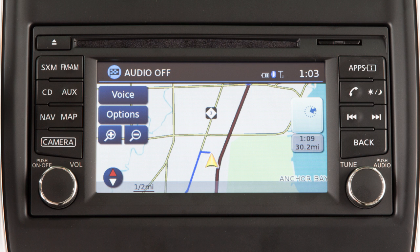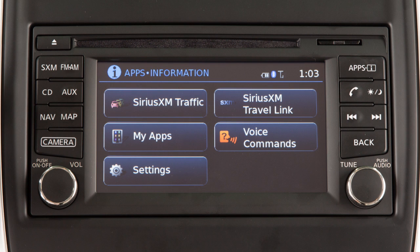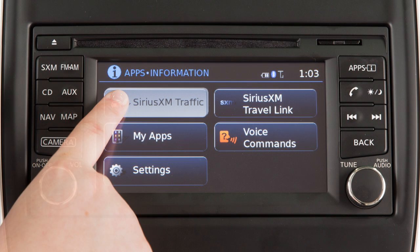To access traffic information, press the Apps button on the control panel, then touch SiriusXM Traffic.